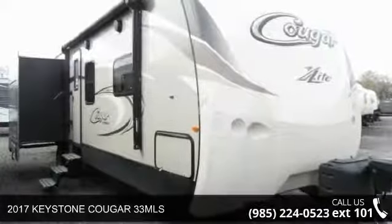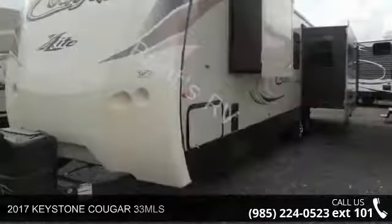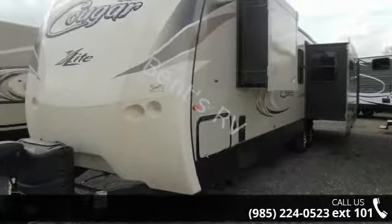Start planning your next trip in this 2017 Keystone Cougar 33 MLS. Whether you are planning on vacationing, adventuring, or just relaxing, this travel trailer does it all.